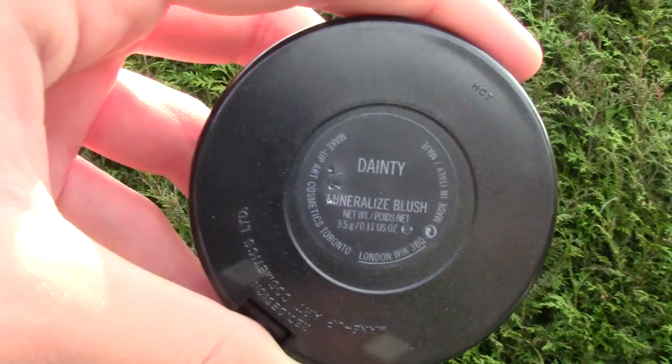For a nice rosy blush, I used my MAC Blusher in Dainty, and I just put this onto the apples of my cheeks, just to make it look like I'm blushing.